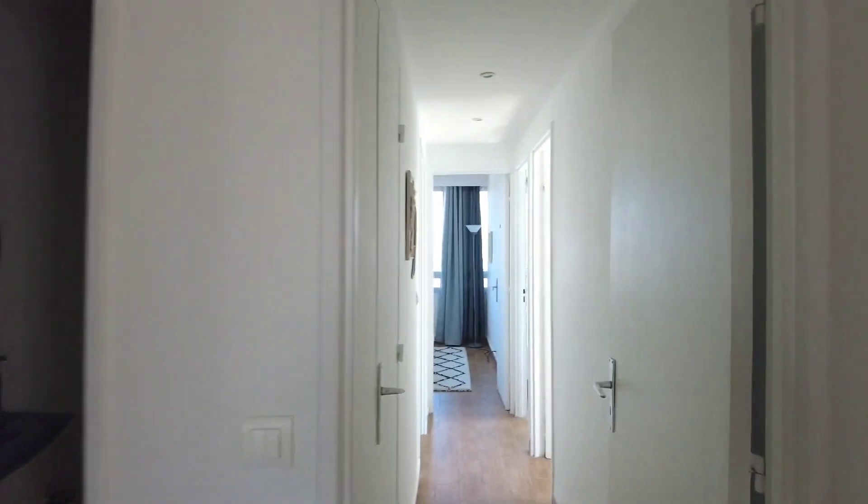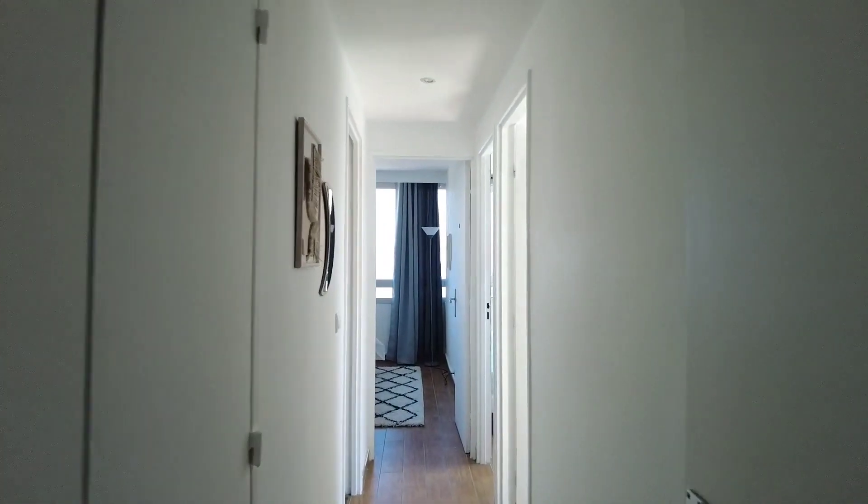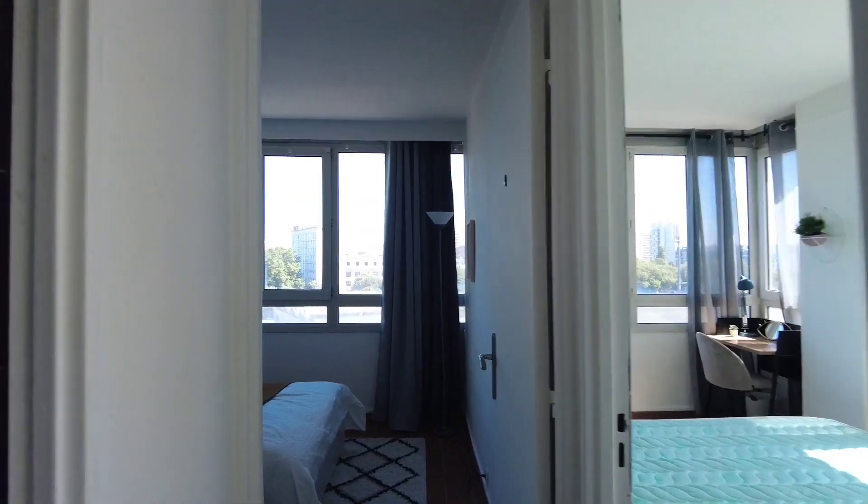You have the big corridor right here where there are the other three bedrooms. Let's go see quickly the bathroom right here.